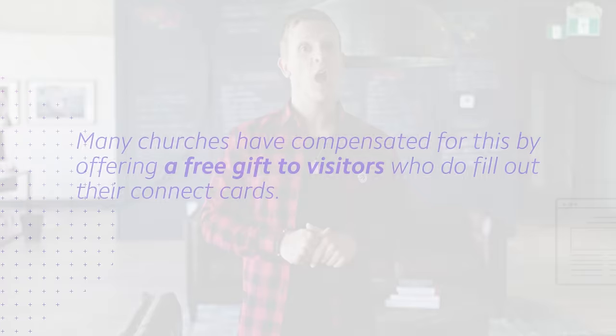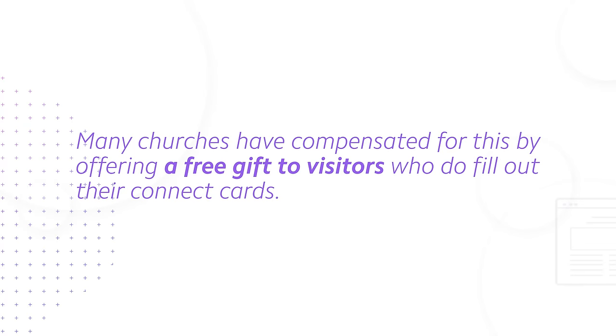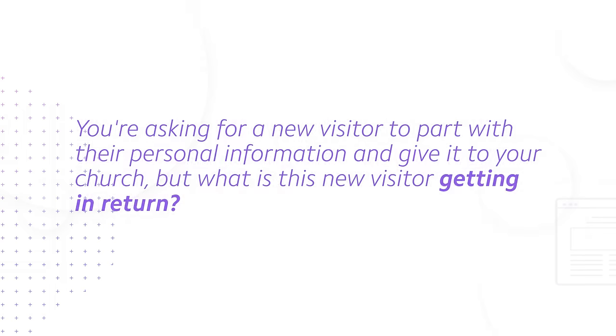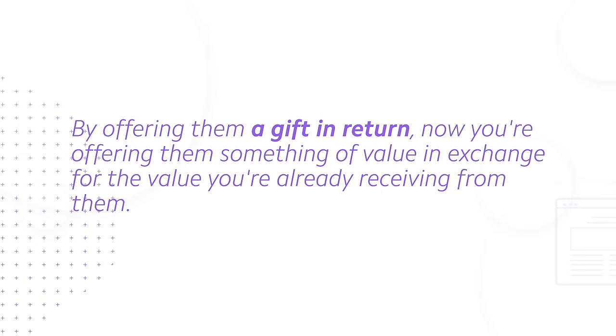As it turns out, many churches have compensated for this by offering a free gift to visitors who do fill out their connect cards. Think of it as an incentive, or a more fair trade. You're asking for a new visitor to part with their personal information and give it to your church — but what is this new visitor getting in return? Nothing. By offering them a gift in return, now you're offering them something of value in exchange for the value you're already receiving from them. This happens all the time — maybe you join the mailing list of a company online, and in exchange, you receive a 15% discount off your first order.